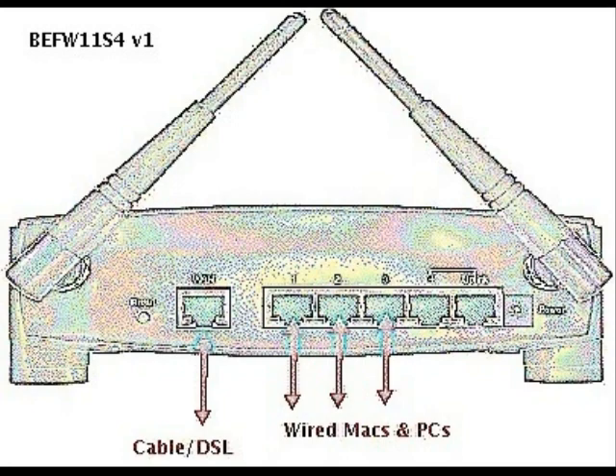By connecting a router to your dial-up, DSL, or cable modem, you can allow multiple computers to share one connection to the internet.